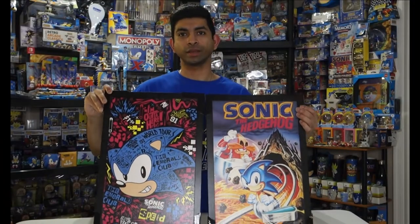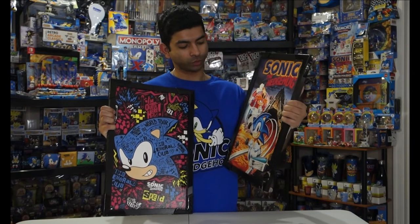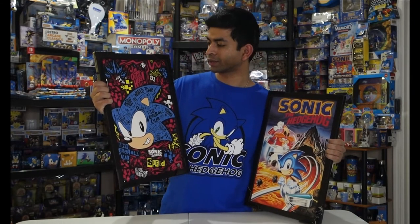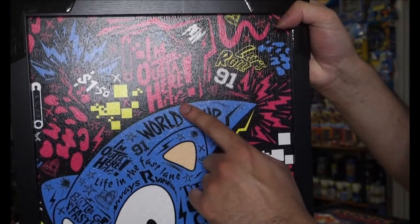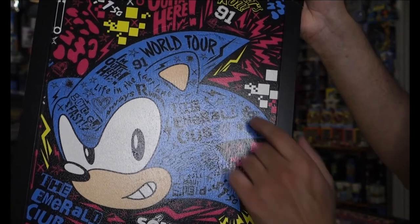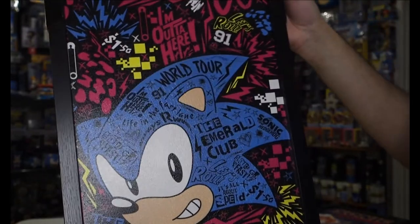The last two items I have today are these Pyramid America frames. This one over here has a classic Sonic Spinball picture — it's really cool. I was a huge fan of this art when it came out back in the 90s. And this one over here has classic Sonic with a bunch of phrases in a punk rock type of look. You can see it says 'I'm out of here,' 'Let's Roll,' '1991,' 'the Emerald Club,' 'World Tour,' and 'Speed.' It's definitely a different look.